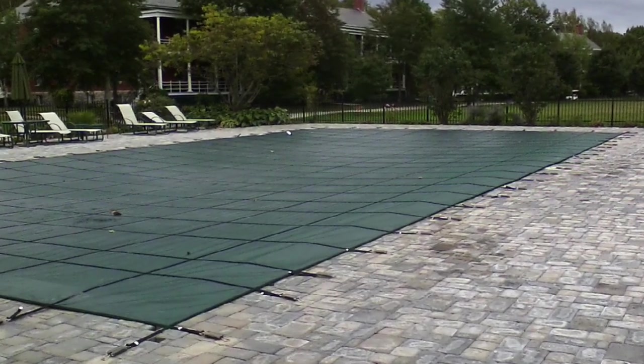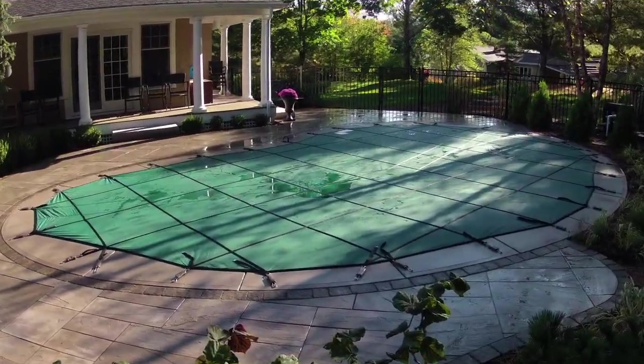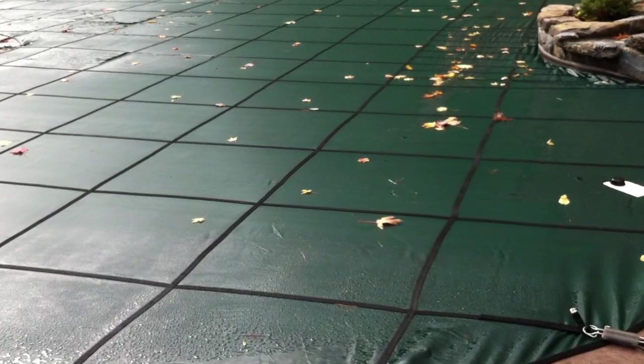All CoverStar covers keep debris out of your pool and block virtually all sunlight, so you save on chemicals and enjoy cleaner water at opening time. No matter what shape or size in-ground pool you have — even one with raised walls, a diving board, rails, or water features —